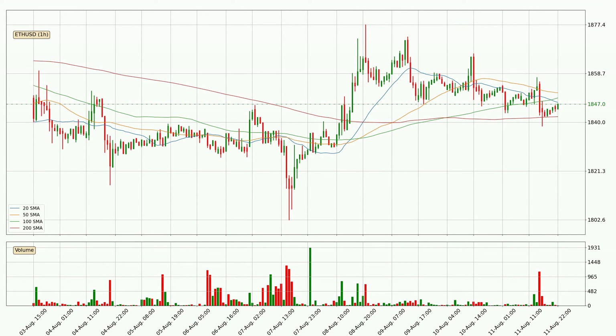Jumping to the hourly simple moving averages, the price has crossed the 20 SMA downwards decisively with higher than average volume, which is a strong signal. At the moment, the price is between the 200 and the 20 SMA. If the price bounces off the 200 SMA, which is currently at 1842, it could be seen as a support, and the 20 SMA at 1848 could be perceived as a resistance to the upside.